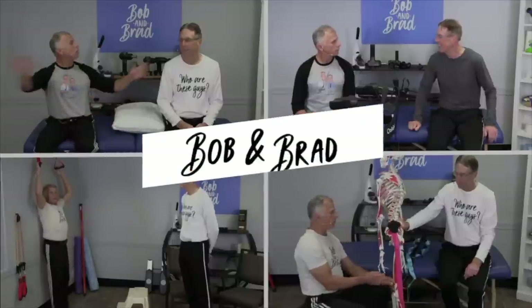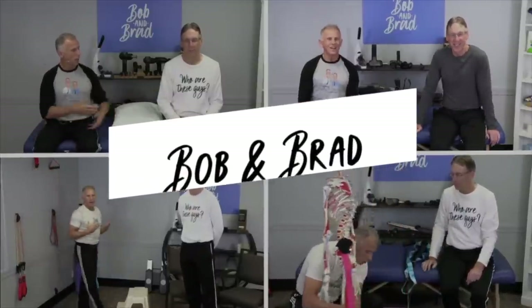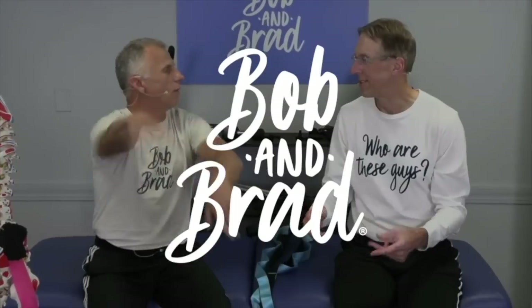Okay, Brad, what is the worst thing you and I see from patients after they had a total knee replacement? The worst thing? Yeah. A grimacing face, Bob. We're gonna reveal the answer. Bob and Brad, the two most famous physical therapists on the internet.